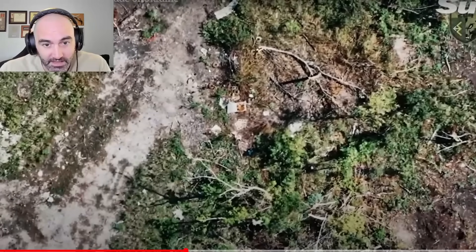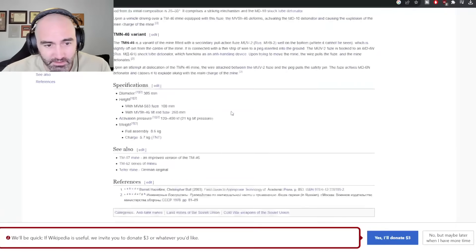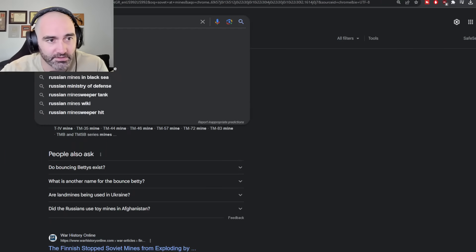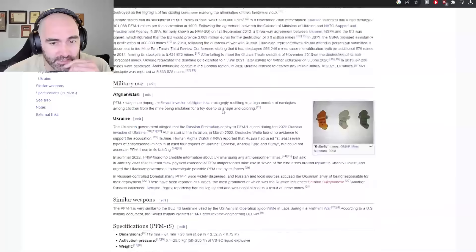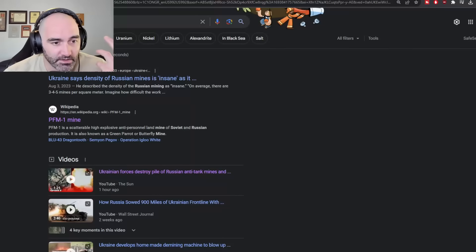They don't appear to have footage of the full detonation. These are more Russian anti-tank mines. I'll try to identify exactly what they are — these are probably T-46s, or they could be something newer. Let's see if there are Russian-made AT mines. This one here is an anti-personnel mine, but you have some of these types of mines as well.